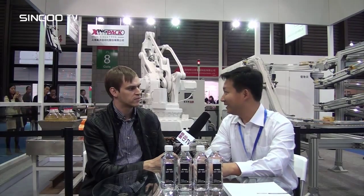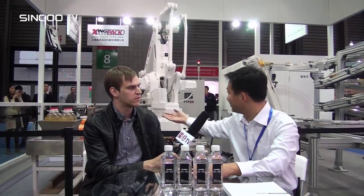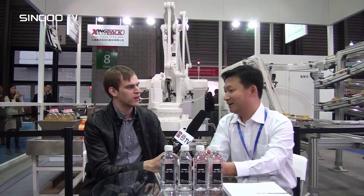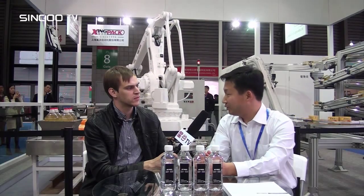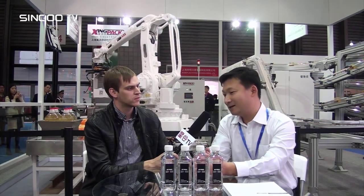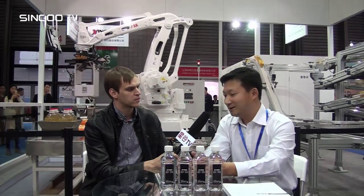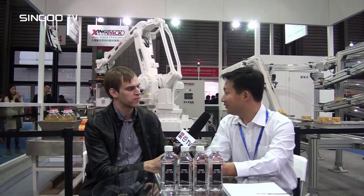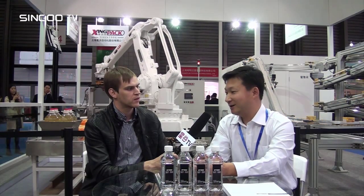Not only cartons, but also bags and different shapes — you can see the bags and the bottles, any kind of that. Our machines are customized. The customer just tells us what they have and what they want, and we will design and manufacture solutions for them.